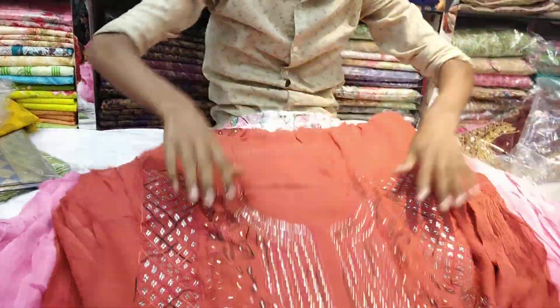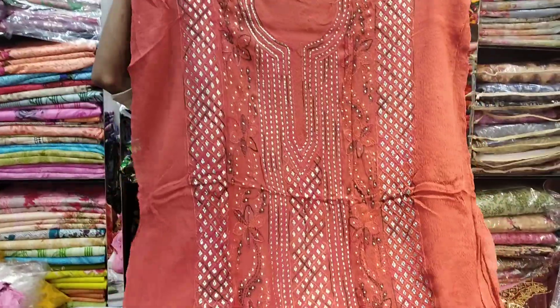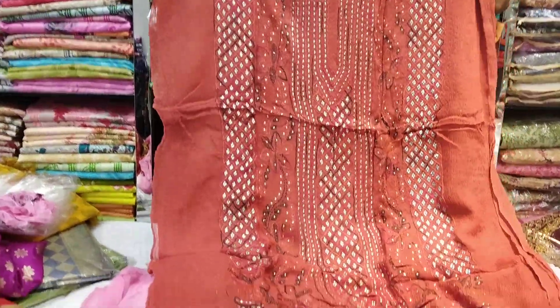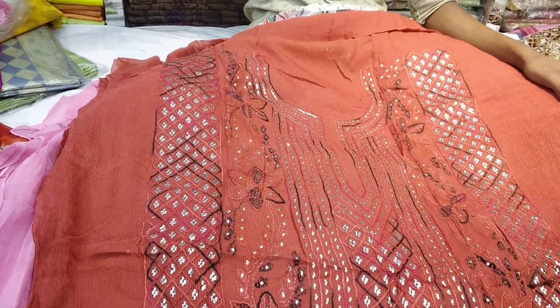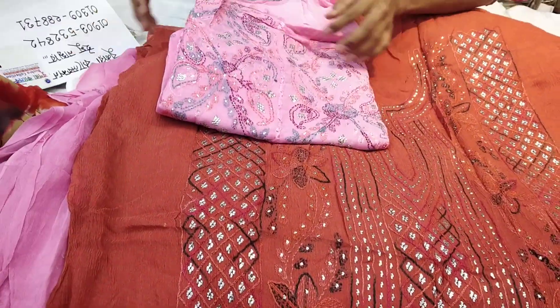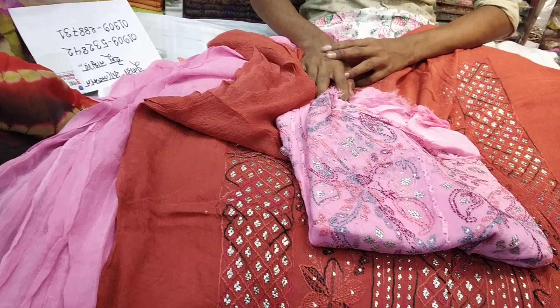This is a brownish step, but it will be nice to see if it is a brownish step. The top is the top 3. It is a great color.